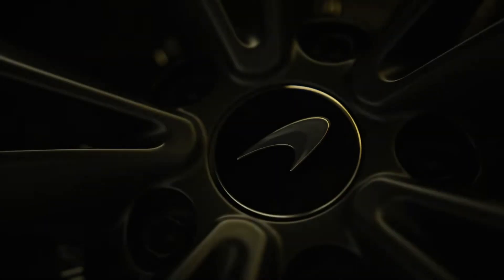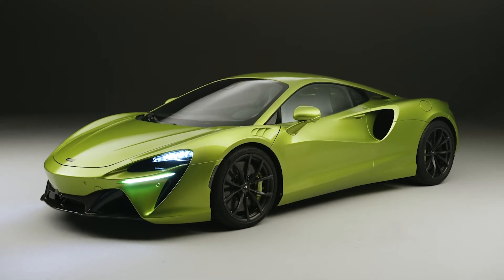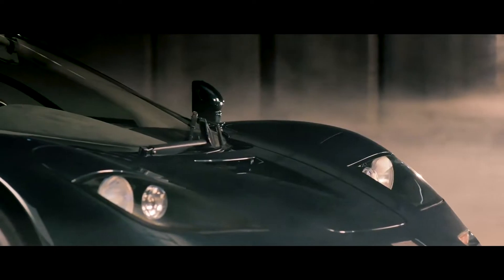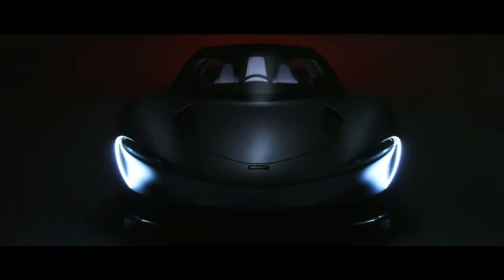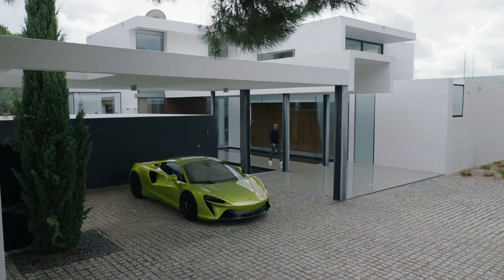Artura represents our next generation supercar. McLaren's history in supercars stretches back to the 1990s with the iconic F1. We returned in 2011 with the 12C and built our range from there, but now we're moving to something completely new: a new electrified generation of supercars.